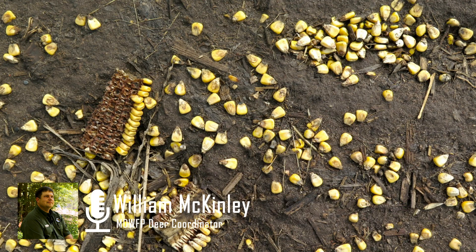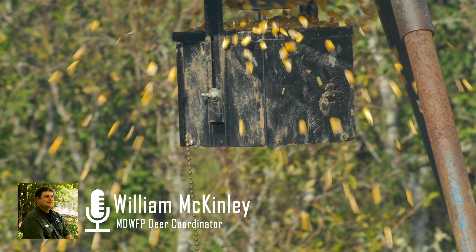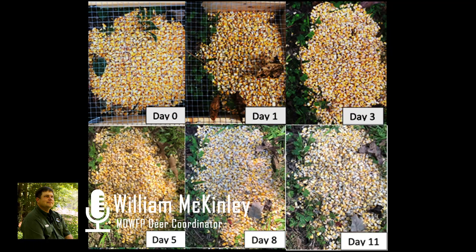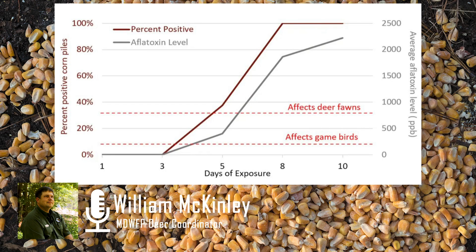However, the bad news is when they put corn on the ground, put a cage over it, and let it get wet just from ground contact — the same as if it was getting slung out by animals or a spin cast feeder — the aflatoxin level rose dramatically. By day five, that level from a safe sack of corn had risen to 400 parts per billion. And by day seven, it had risen to 1,700 parts per billion.